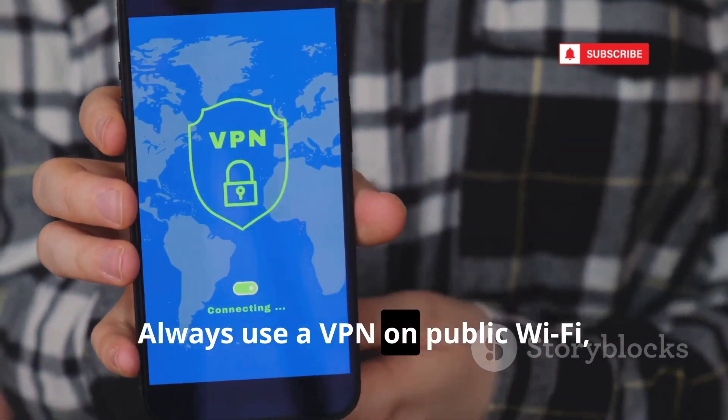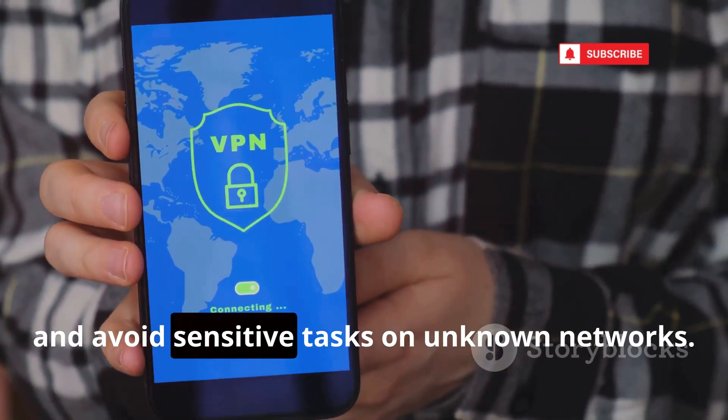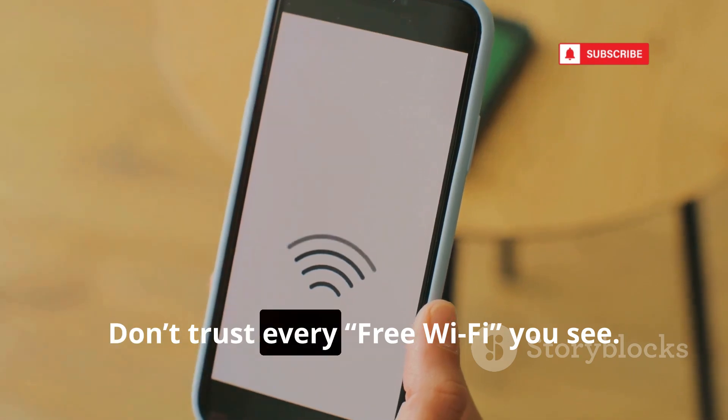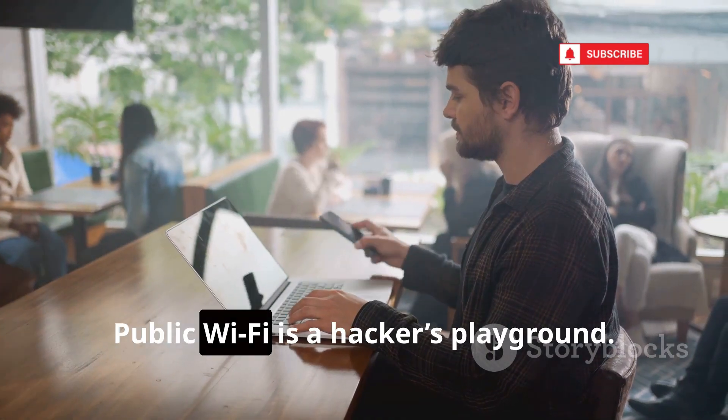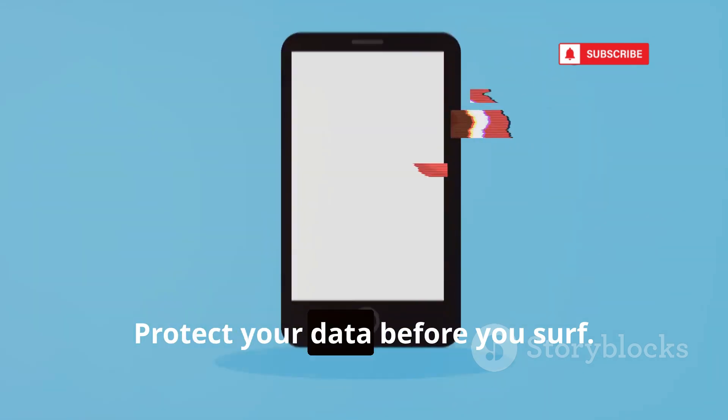Always use a VPN on public Wi-Fi and avoid sensitive tasks on unknown networks. Don't trust every free Wi-Fi you see — if you're not sure, don't connect. Public Wi-Fi is a hacker's playground. Protect your data before you surf.